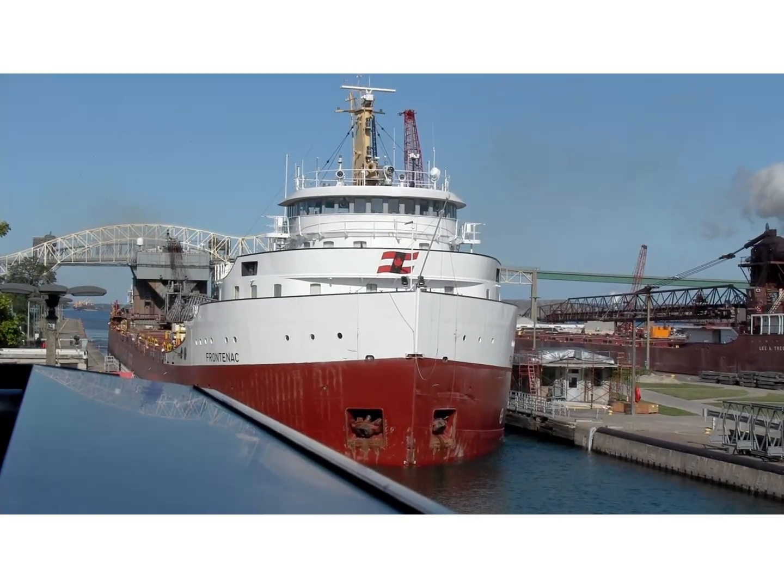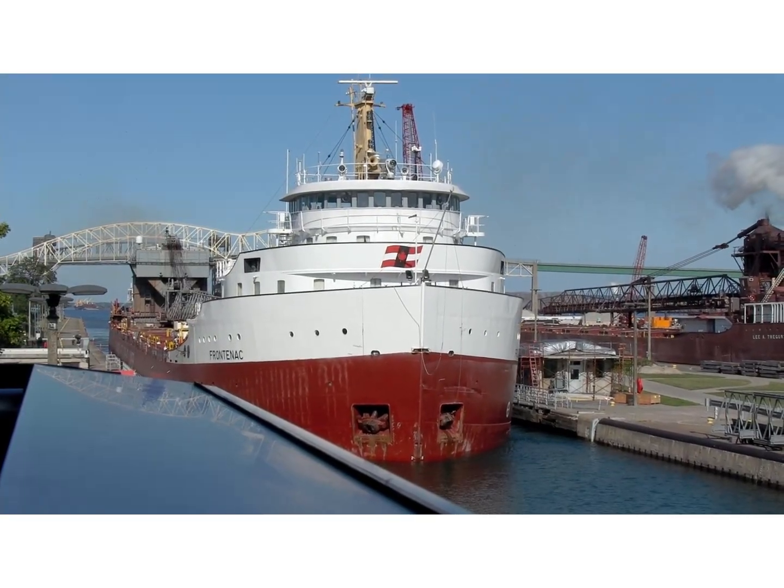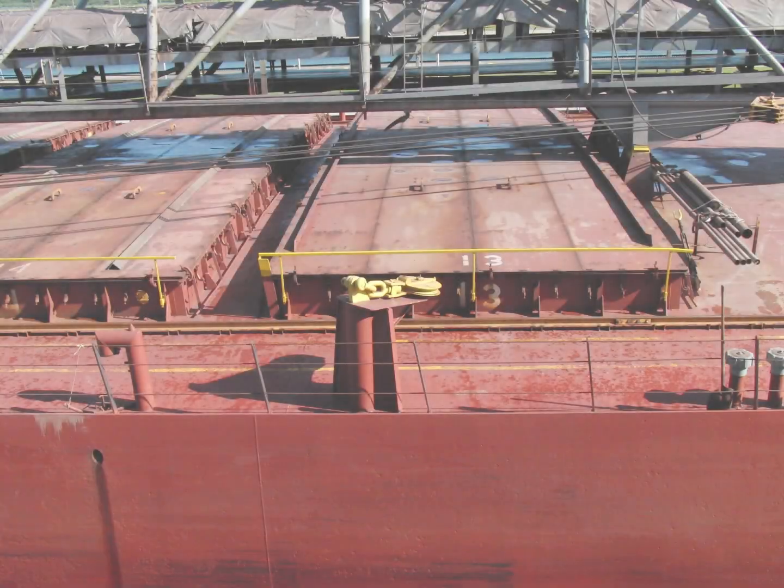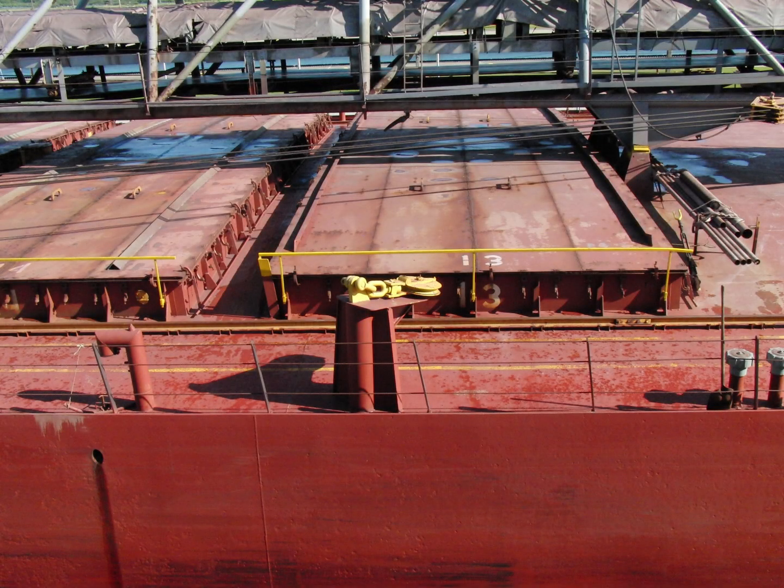When you observe lake boats passing close by, one thing is very noticeable. Their cargo holds are normally crowded with hatches. These openings are the place through which bulk cargoes such as iron ore, stone, and grain are loaded.